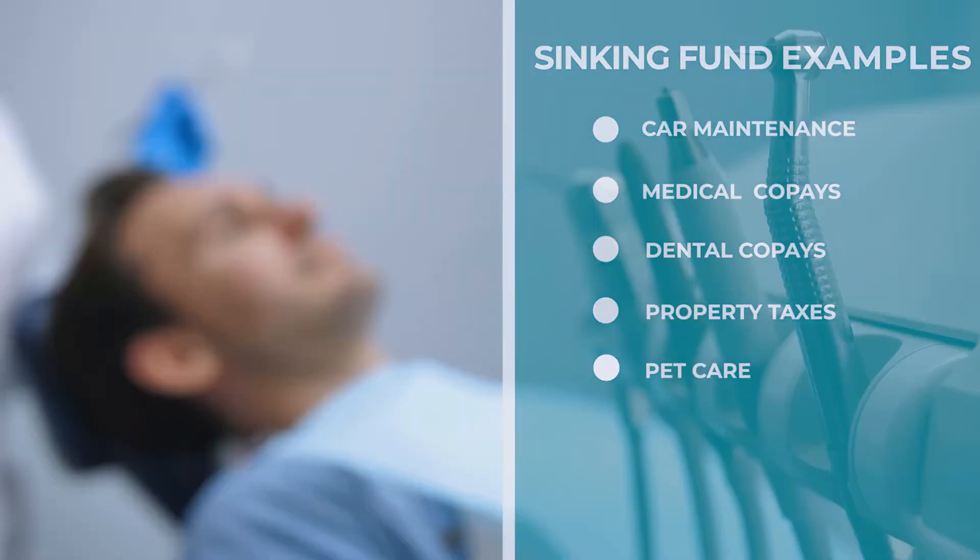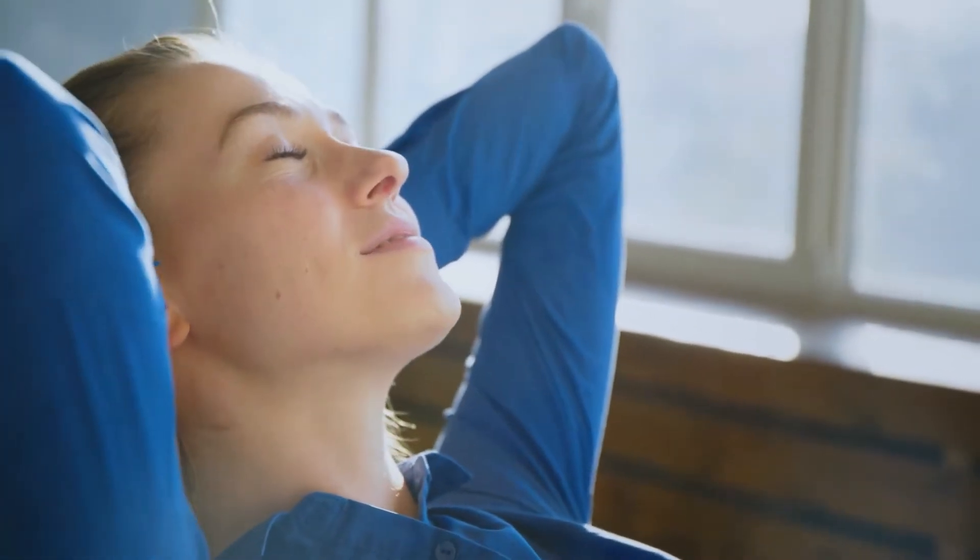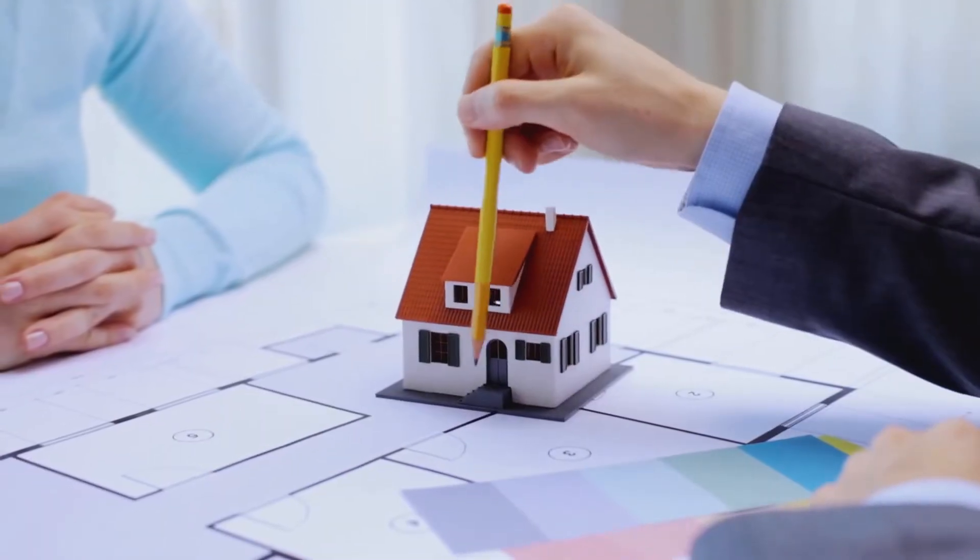Life is expensive and unpredictable — that can be a recipe for disaster when it comes to budgeting. Luckily, setting up sinking funds for irregular expenses can help certain spending sting a little bit less. Some sinking funds people could include are car maintenance, medical and dental co-pays, property taxes, and pet care. In the case of both humans and animals in your household, there are bound to be medical expenses — you just don't know when they're going to strike. By setting up a sinking fund, you can stress less about your money when you're sitting in the waiting room of the urgent care or the vet office. To determine what other sinking funds might help with irregular expenses, look at housing and transportation costs, as well as other essential expenses.